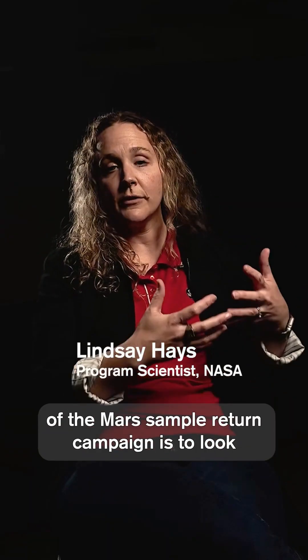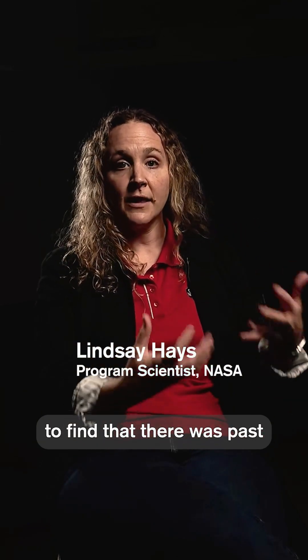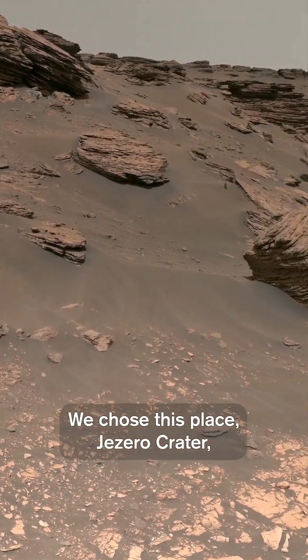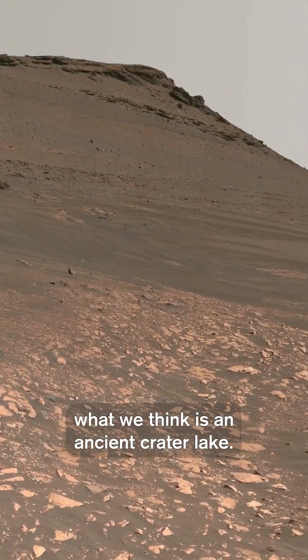One of the major goals of the Mars Sample Return campaign is to look for any evidence that there was past life on Mars in the location where we've sent the Perseverance rover. We chose this place, Jezero Crater, because it looks to be what we think is an ancient crater lake.